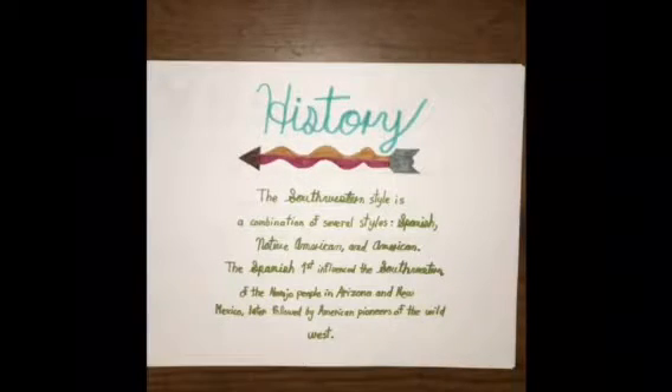The Spanish first influenced the Southwesterns, which was the Navajo people in Arizona and New Mexico, and it was later influenced by the American pioneers of the Wild West.